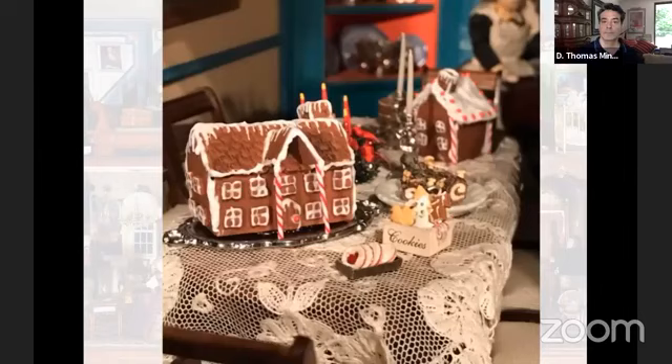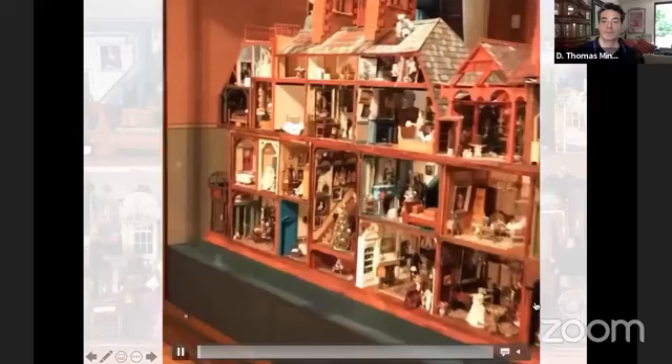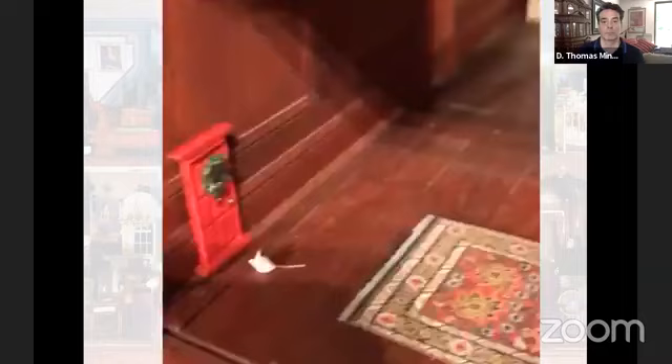Nibblewick Hall is on display in Glenview for public view at the Hudson River Museum. However, Glenview will not be open at first when we reopen the museum. So if you want to see it, just keep your eyes peeled on the Hudson River Museum website and our social media accounts to find out when you can come and see it.